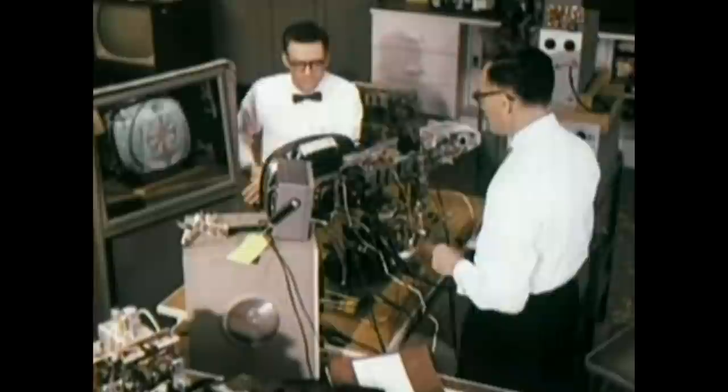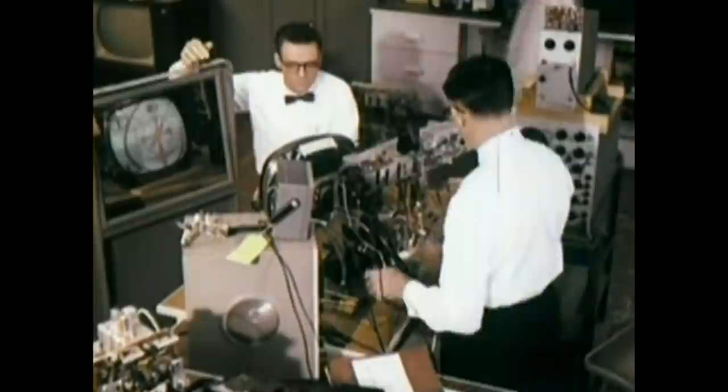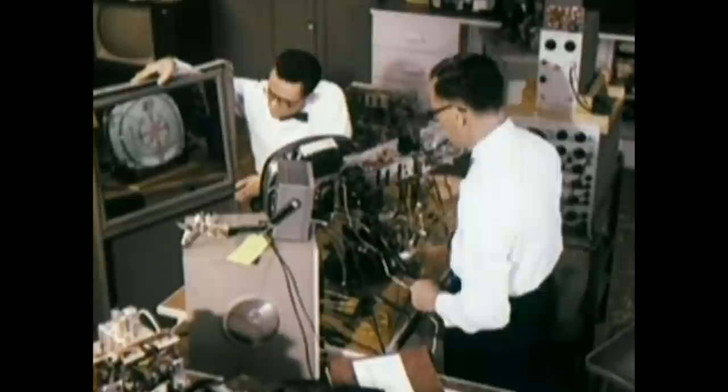However, by using a closed circuit, engineers can simulate conditions such as distance. They can also create their own interference so that they can be sure that a quality picture will be produced even under adverse conditions.